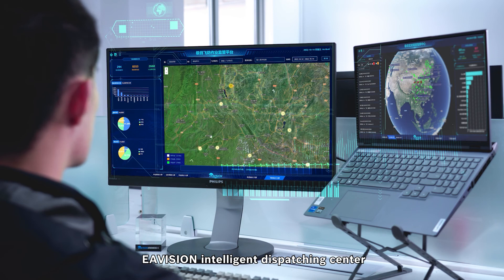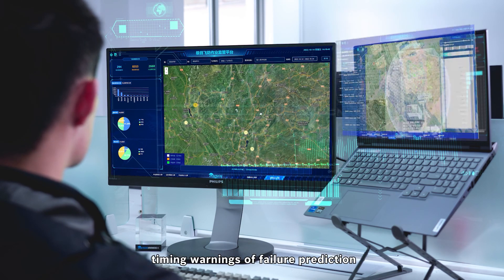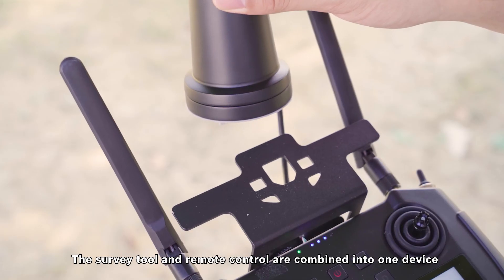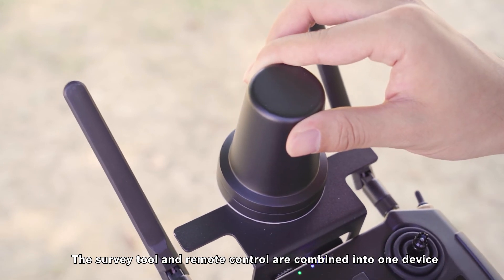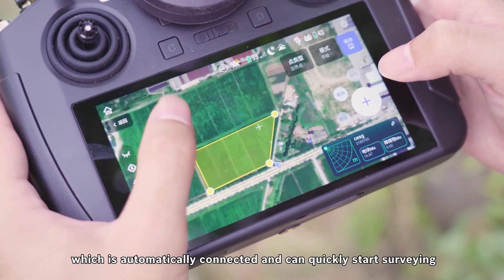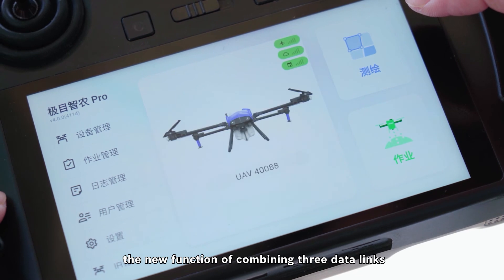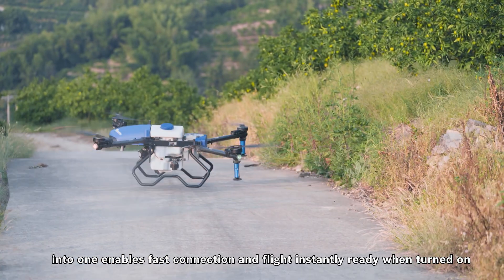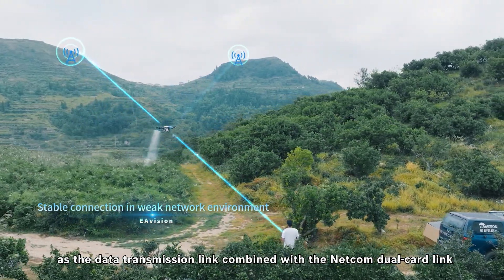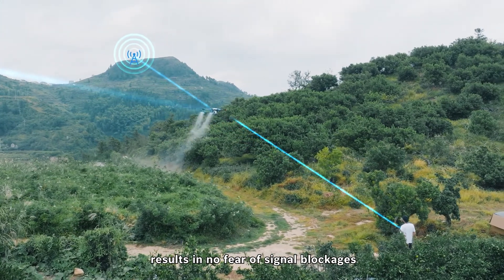EA Vision's Intelligent Dispatching Center provides real-time display of dynamic flight data and timely warnings of failure prediction, giving quick response for any needed maintenance or services. The survey tool and remote control are combined into one device, automatically connected for quick surveying and mapping. The new function of combining three data links into one enables fast connection and instant flight readiness, with the NETCON dual-card link ensuring no fear of signal blockages.